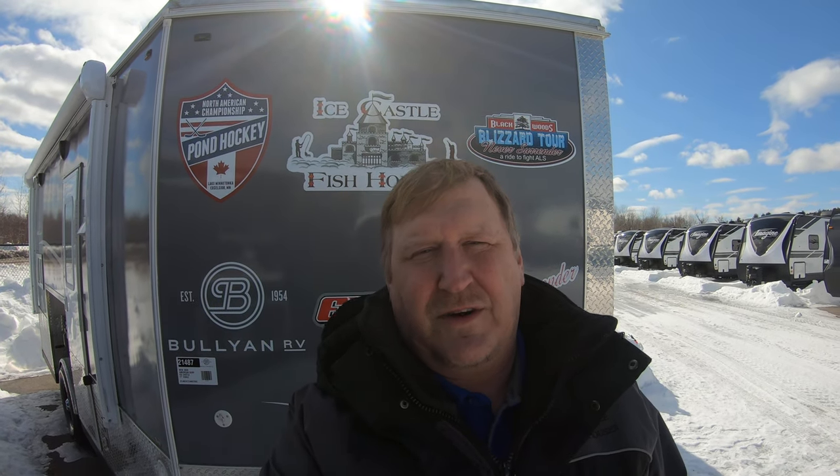Hi everybody, it's Johnny Icehouse from Bullion RV in Duluth, Minnesota, your Northland Icehouse headquarters. Before we get started today, I'd like to remind you if you like this video to hit the like button down below and also subscribe to our YouTube channel so you're gonna get all of the brand new YouTube videos that come out and you're not gonna miss a thing.